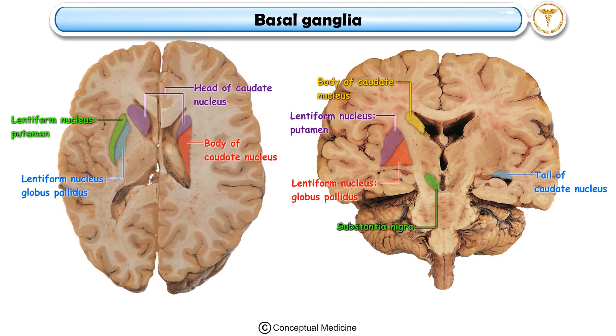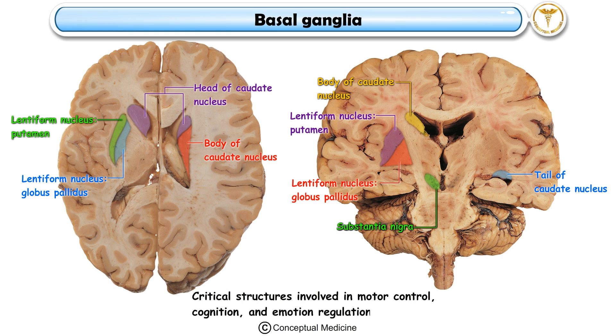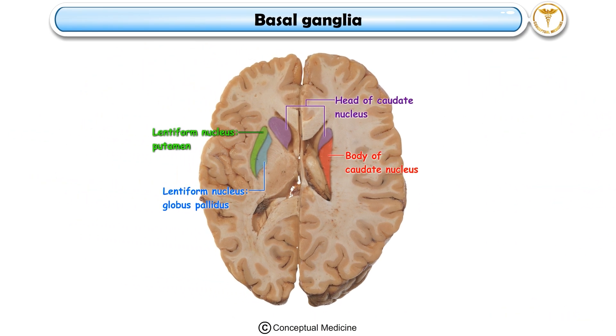Basal Ganglia, also called Basal Nuclei. The basal ganglia, or basal nuclei, are critical structures involved in motor control, cognition, and emotion regulation. In a transverse section of the brain, several key components are visible.